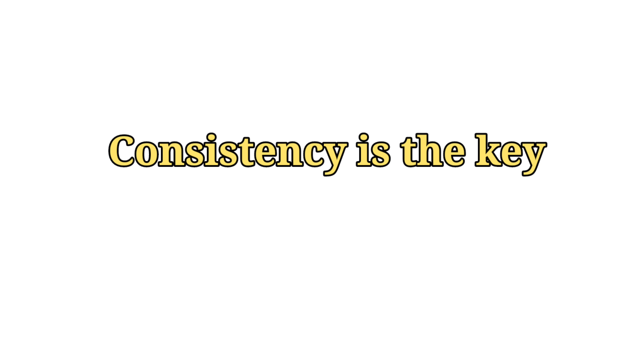Be consistent. Attempt a mock daily, identify your weak areas, and improve. All the best.